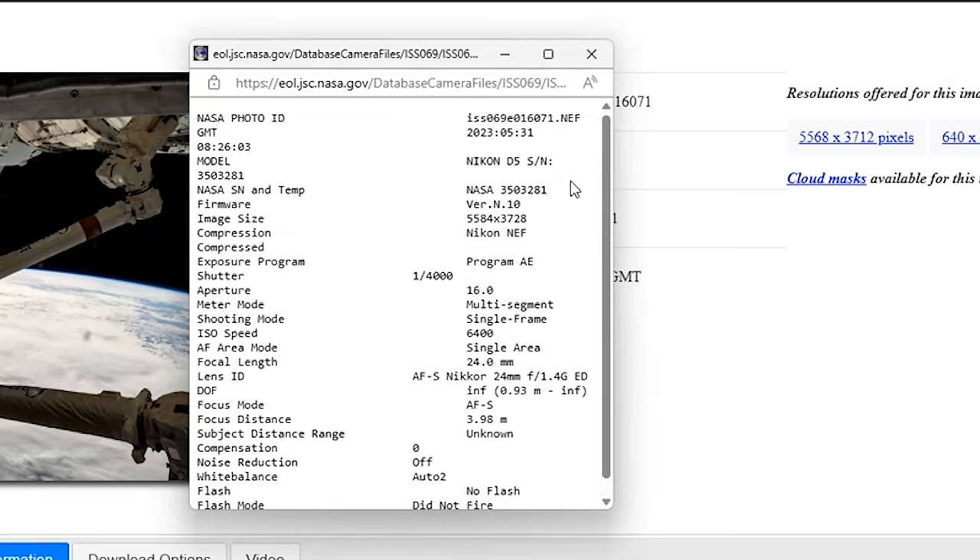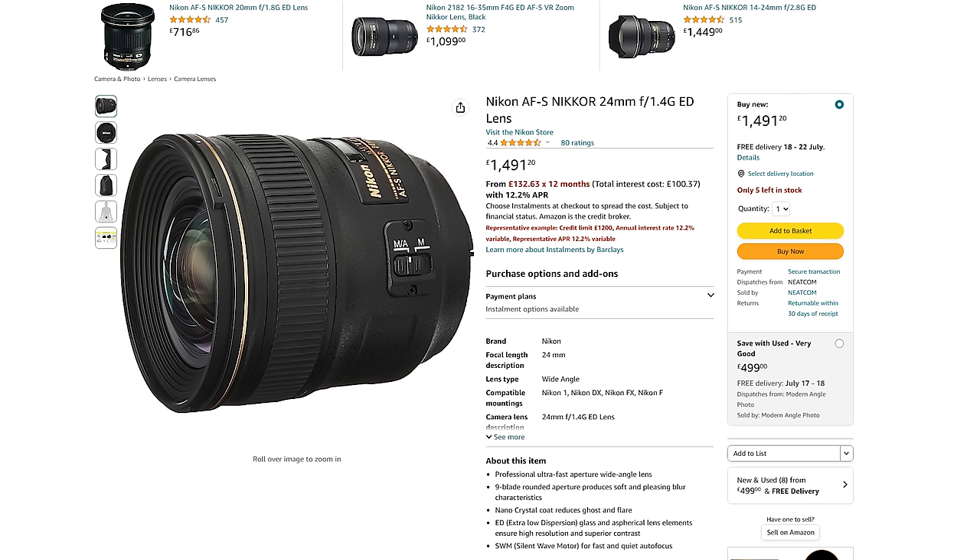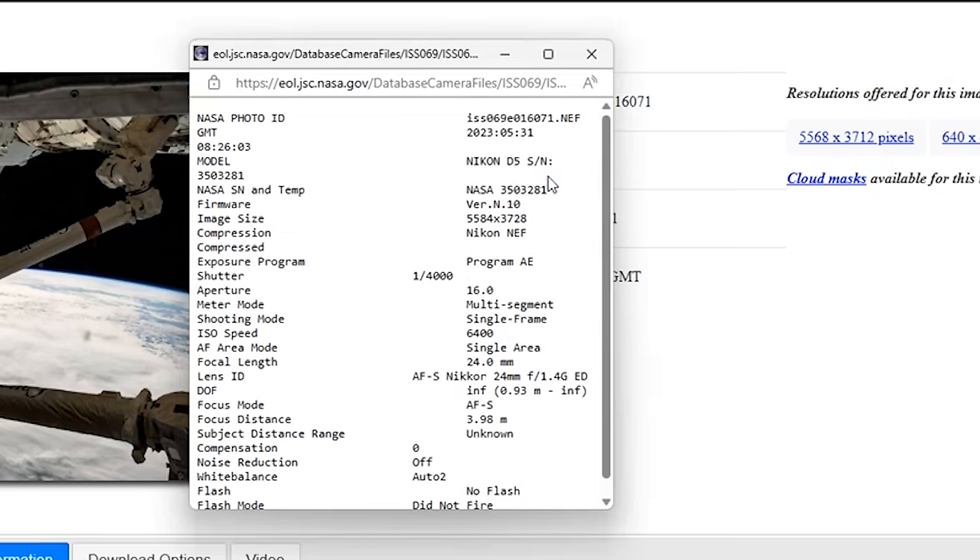So I can see, for example, this shot was taken with a Nikon D5 DSLR with a 20.8 megapixel resolution. I can see the shutter, aperture, and ISO settings that were used, and that it was shot with a Nikkor 24mm f/1.4G lens — which isn't a fisheye lens. I can even see that the lens was set to a focusing distance of almost 4 meters away, which coupled with the 24mm field of view and the f/16 aperture gives such a deep depth of field that everything in the distance will look in focus.